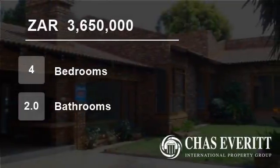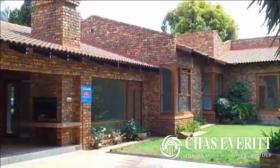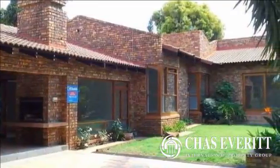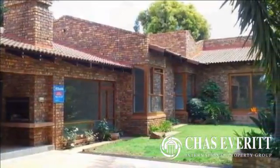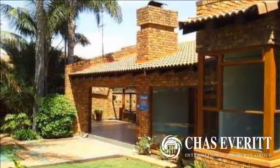Welcome to this four-bedroom house for sale in Bedfordview, Gauteng, South Africa for R3,650,000. This gem can be found tucked away in a secure cluster complex in a quiet boomed street in Bedfordview.